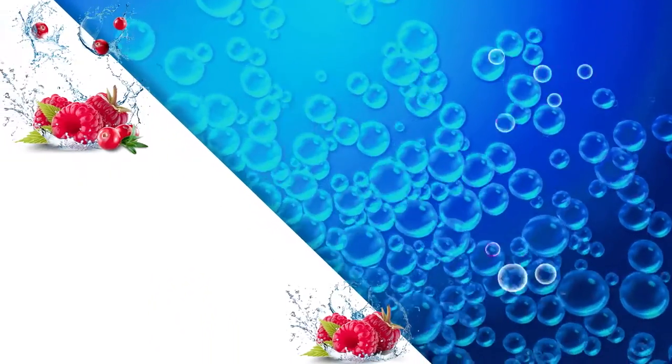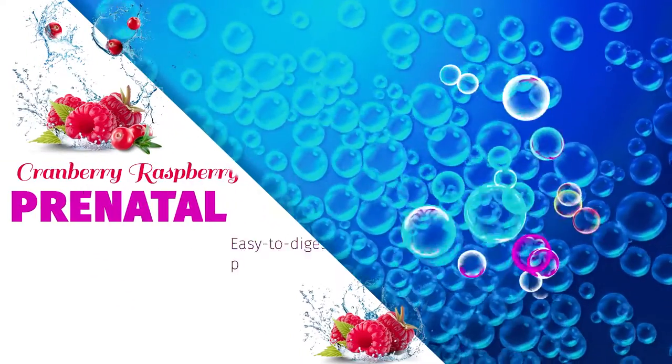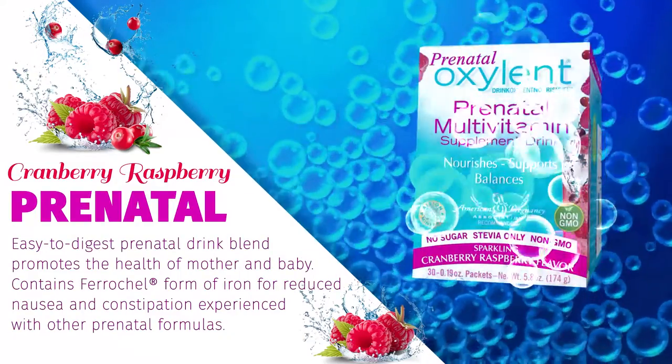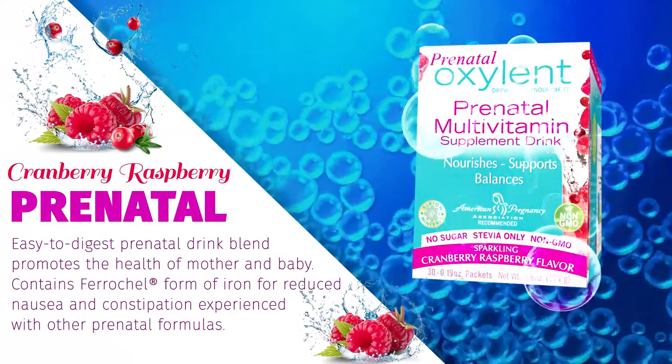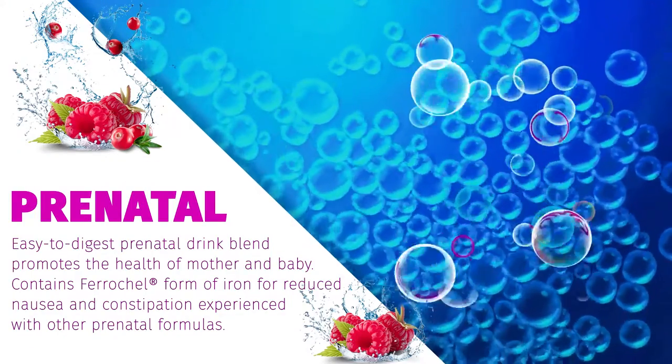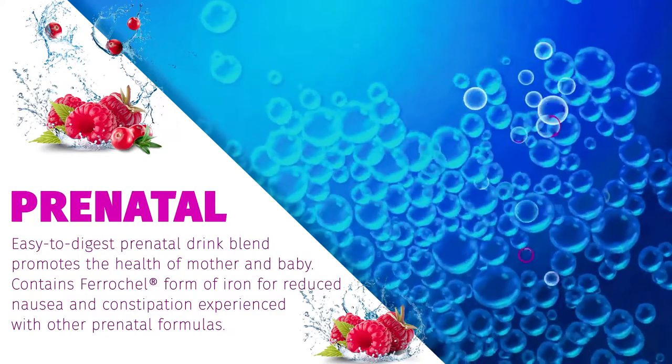Prenatal Oxalant Sparkling Cranberry Raspberry. This premium-quality, easy-to-digest prenatal drink blend promotes the health of mother and baby. Contains the ferrochelle form of iron for reduced nausea and constipation experienced with other prenatal formulas.